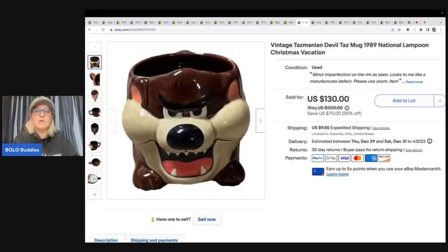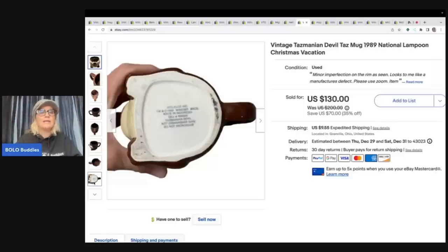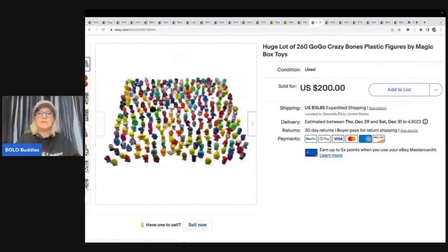This is a vintage Tasmanian Devil Taz mug from 1989, featured in the National Lampoon's Christmas Vacation movie. It was sitting in my money pile with no padding or bubble wrap — I found it when I was reorganizing. I'd picked it up at a garage sale with no idea it was a big money bolo at the time. Once I recognized it, I listed it right away. I think I paid about a dollar and sold it for $115 plus shipping.